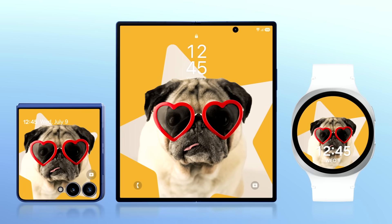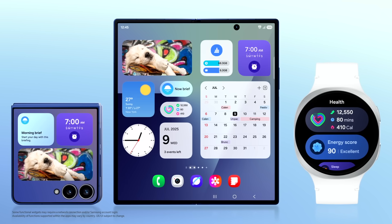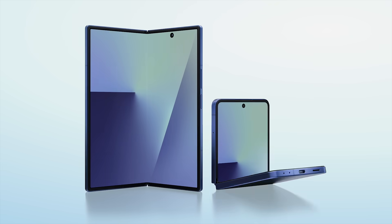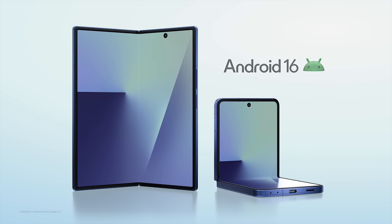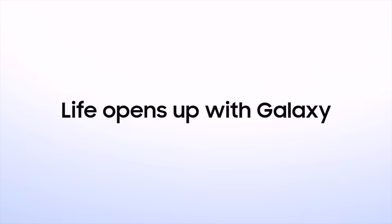Our new interface, One UI 8, expands that experience to our product ecosystem, with the fastest rollout of the latest Android on Galaxy smartphones out of the box. These devices are setting a new bar for what's possible. Life opens up with Galaxy.